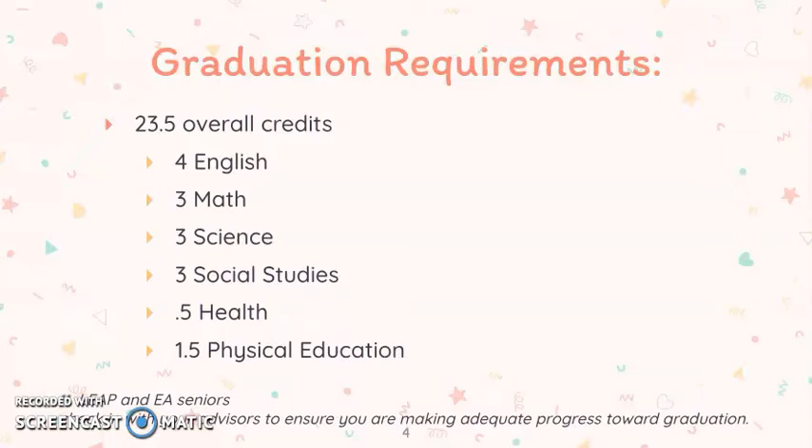The Verona Area High School graduation requirements include 23.5 overall credits: 4 must be English, 3 math, 3 science, 3 social studies, a half health, and 1.5 physical education. Students in the LEAP and NEA programs, you will be going over your requirements with your advisors to ensure you are making adequate progress toward graduation.